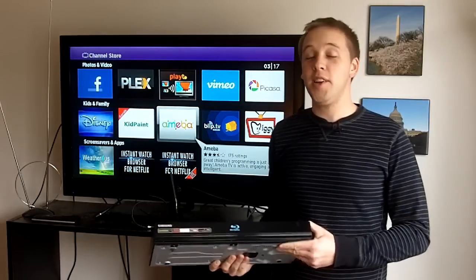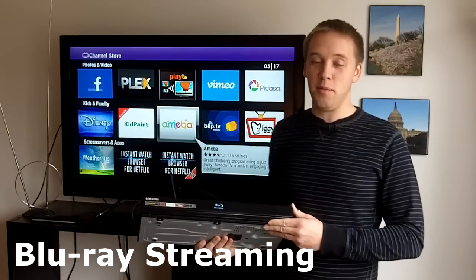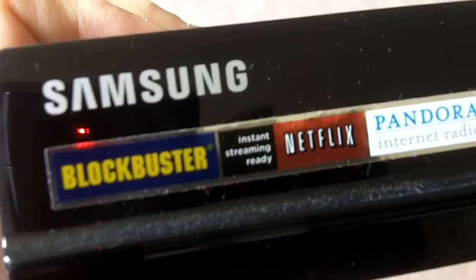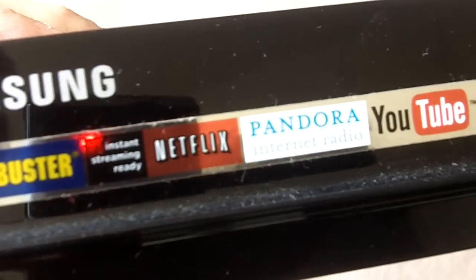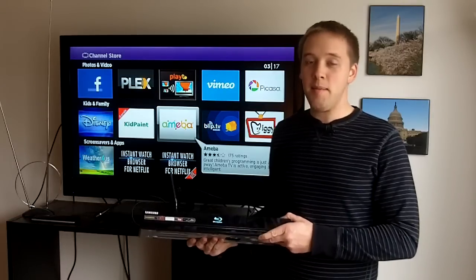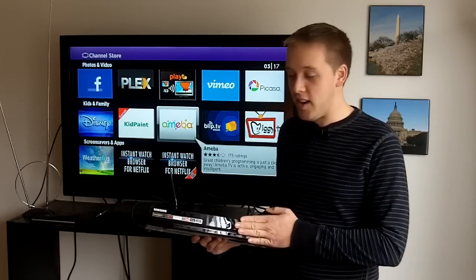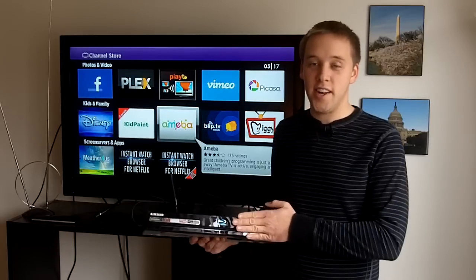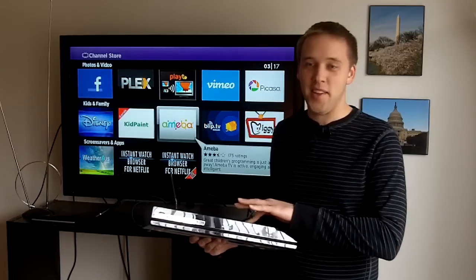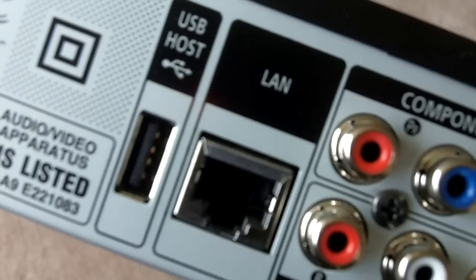The next device I want to introduce you to is something you probably already have in your home — your Blu-ray player. Many new Blu-ray players coming out these days have connectivity to the internet and allow you to stream shows from Netflix, Pandora, YouTube, just to name a few. This is a Samsung Blu-ray player I bought about three years ago. Many of the Blu-ray players now on the market have the same features, allowing you to connect to the internet to watch shows online — almost counterintuitive, having a Blu-ray player that also connects to its biggest competition these days.